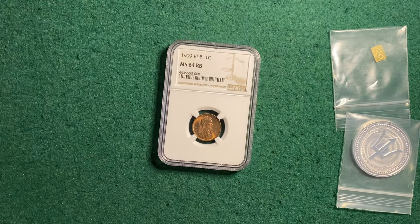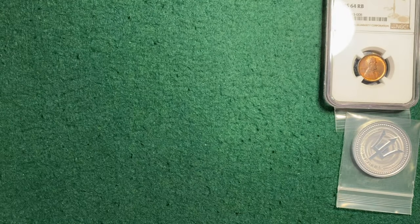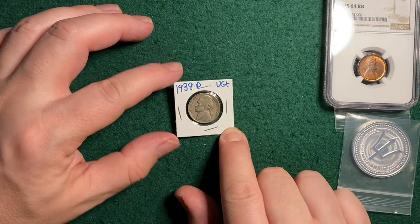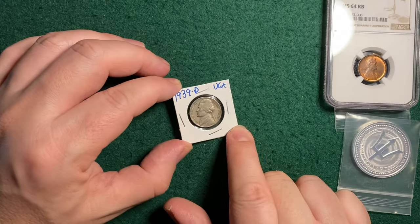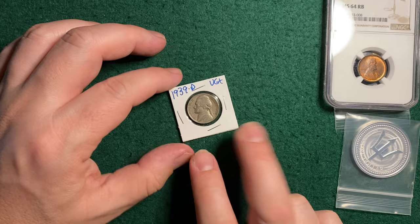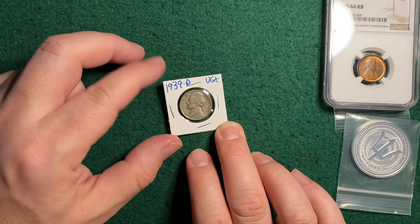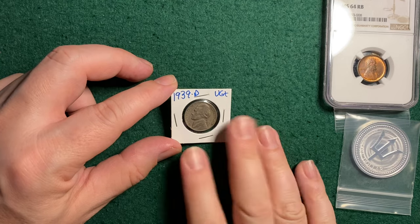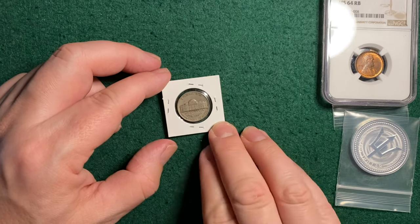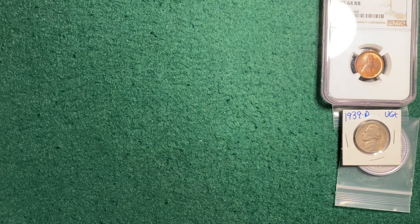That 1909 VDB is going to end Saturday, the 19th of March, at 9:08 p.m. Eastern Standard Time. And finally, something I haven't sold for a while — I just came across this 1939 Denver key date Jefferson Nickel. Everyone needs this to finish out their book. The 1950 D and the 1939 D are the two key dates, with a mintage of 3.5 million. If you're trying to finish out a Whitman book, or you know a beginner collector, this would be a great item — as well as that VDB.